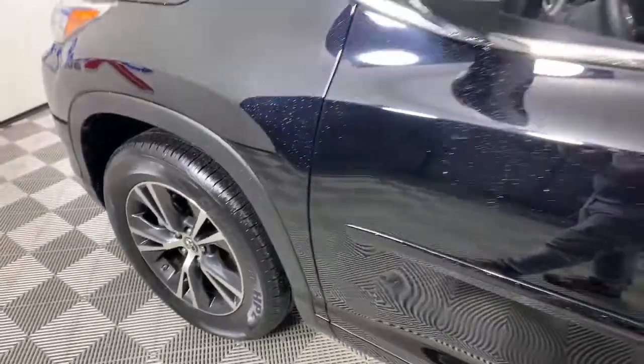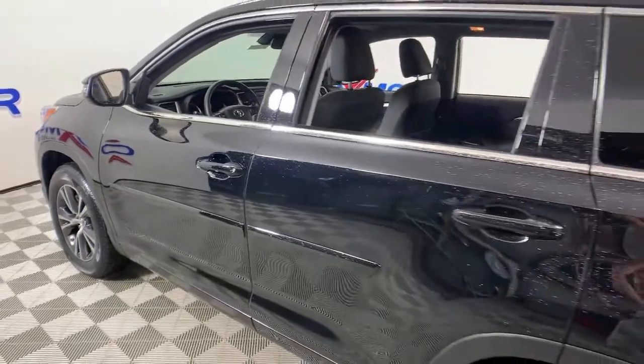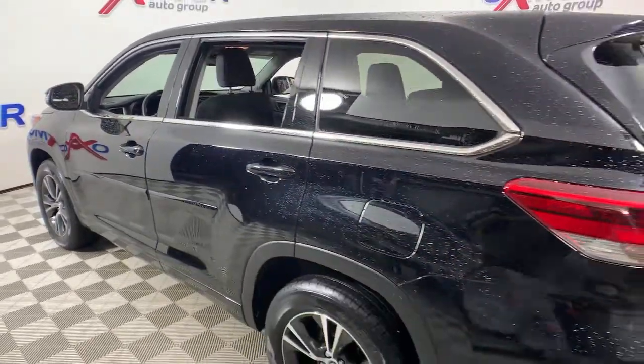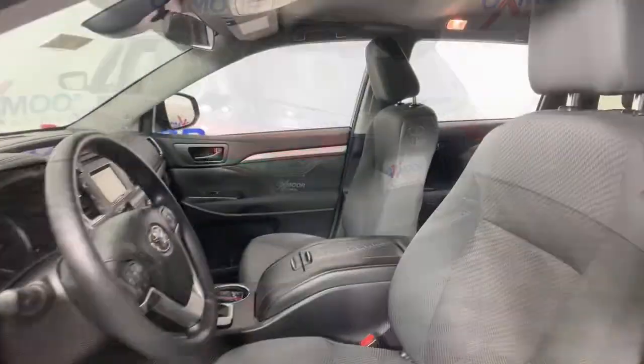Check out this 2018 Toyota Highlander. With less than 50,000 miles on the odometer, this vehicle provides excellent value. This smooth-riding, solidly-built Highlander is ready to meet your family's needs.